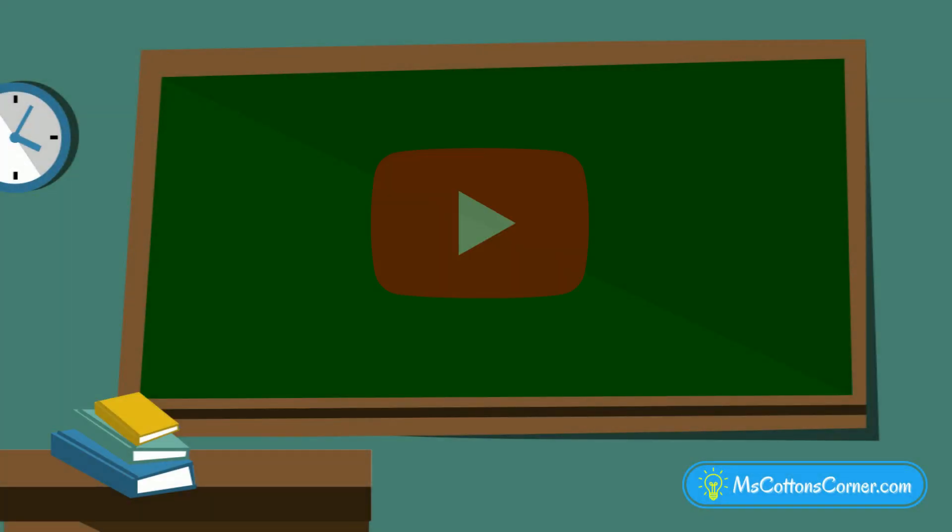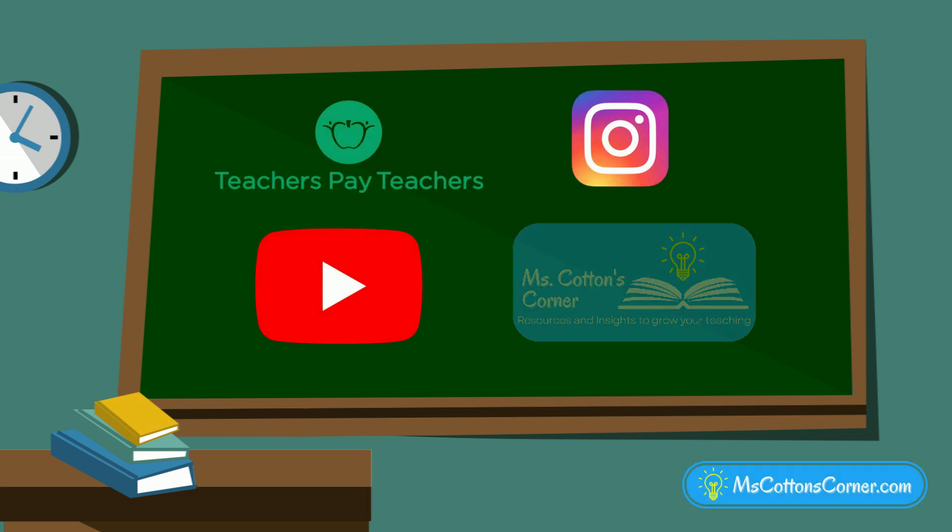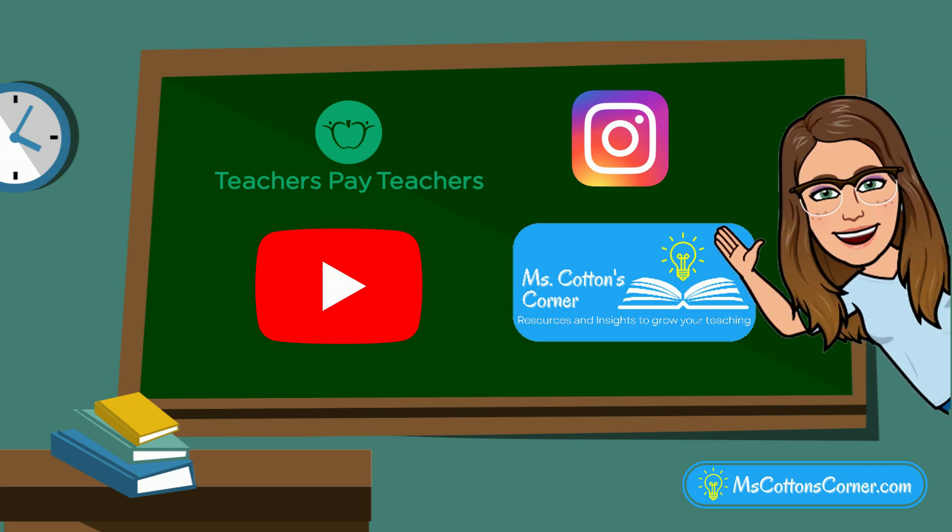If you like this video, be sure to subscribe to Ms. Cotton's Corner for more learning fun. And if you're a teacher, you can find Ms. Cotton's Corner on Teachers Pay Teachers, Instagram, YouTube, and my blog at MsCottonsCorner.com. See you there!